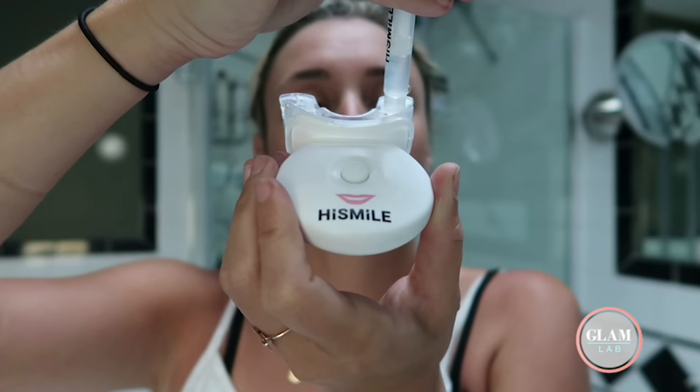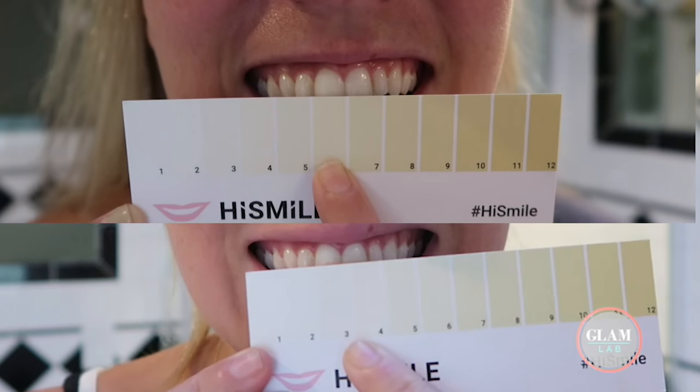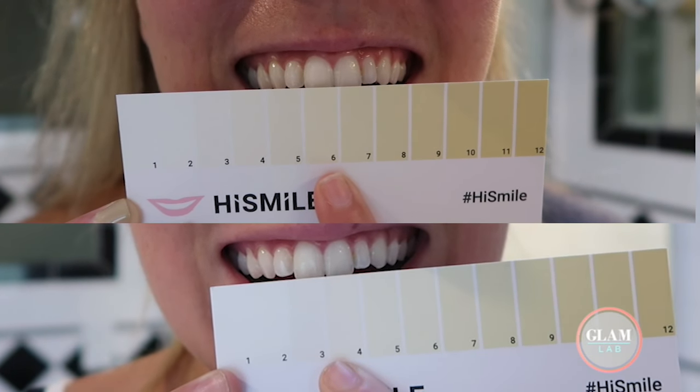That's a lot of drool. Now I'm going to do my sixth and final teeth whitening treatment. I do actually feel like there's a difference, but let's put it to the test. I'd say I'm definitely in like the three, four range at least — maybe I could push it into that two.